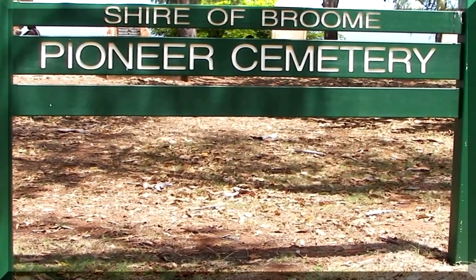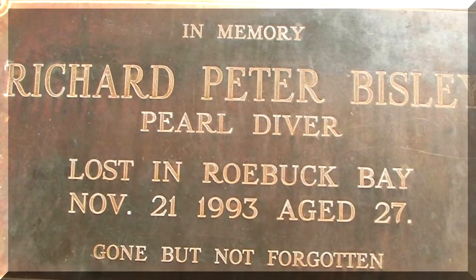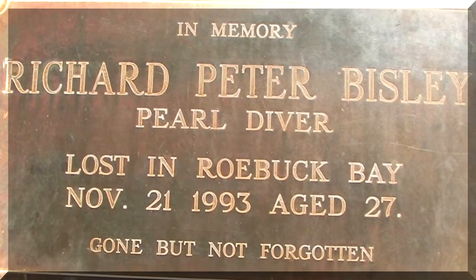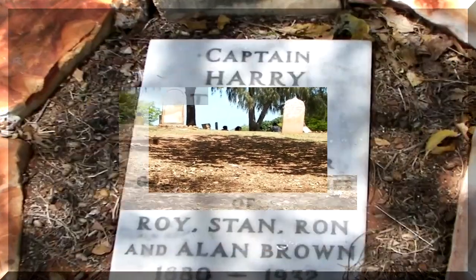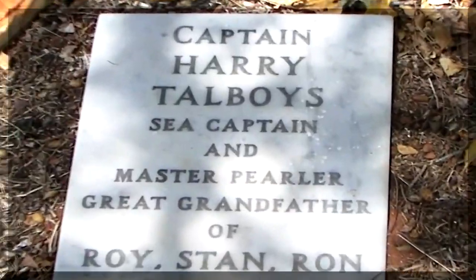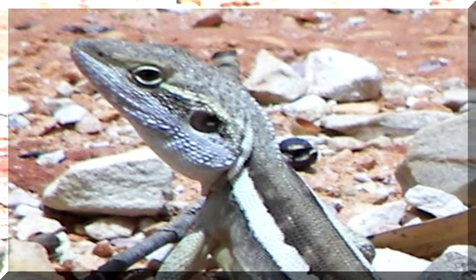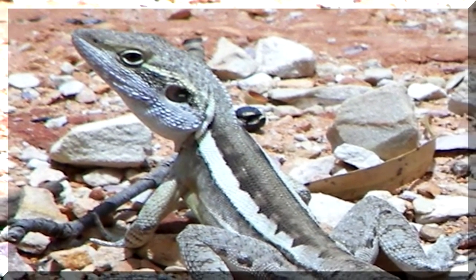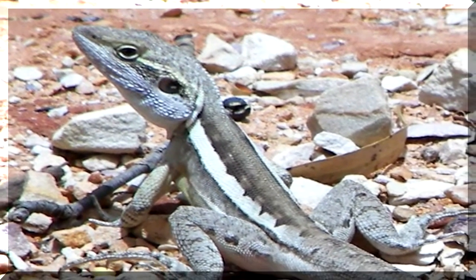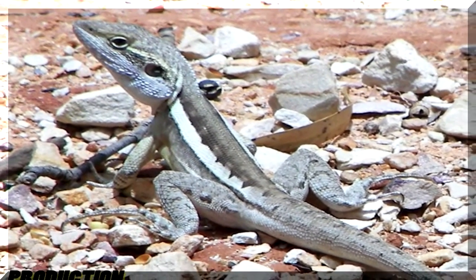A wander through the pioneer cemetery — not a pioneer perhaps, but close enough. This lizard was wandering around in the museum. Thanks for joining me on this trip to Historical Broome and the Broome Museum. My name is Don and I wish you a very pleasant day.